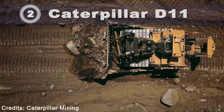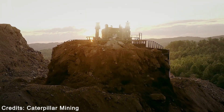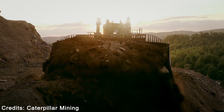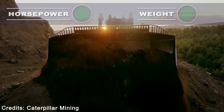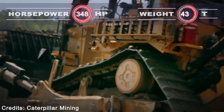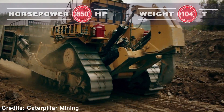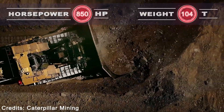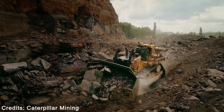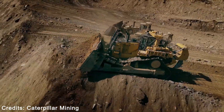Caterpillar D11. The CAT D11 dozer delivers higher productivity at lower cost, for a reduction of up to 6% in overall cost per bank cubic meter compared to the previous model. Infused with performance-enhancing features, the D11 helps you improve the efficiency of your dozing operation. The torque divider with stator clutch automatically frees up the stator when torque is not required, delivering higher drivetrain efficiency for reduced fuel consumption.